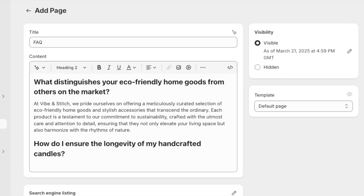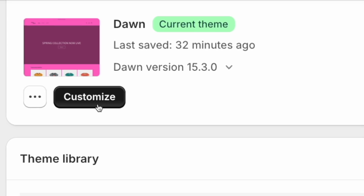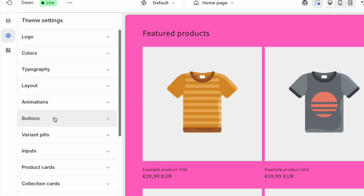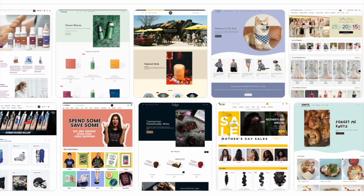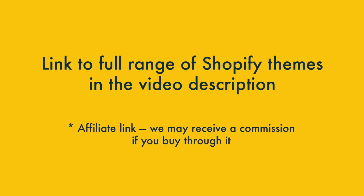The Basic plan lifts these restrictions and gives you a highly editable, highly customizable, professional store. You can tweak just about any style setting you like and align your website design perfectly with your brand. You also get access to a lot more Shopify themes on the Basic plan — check out the video description for a link to all of these.